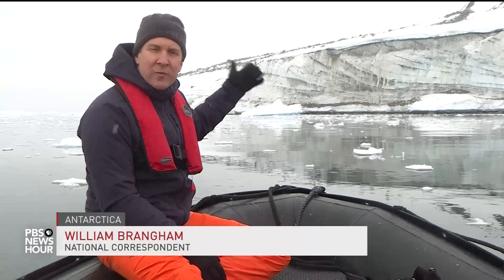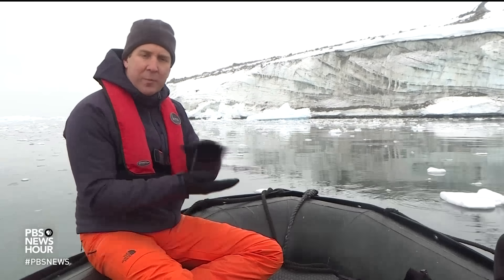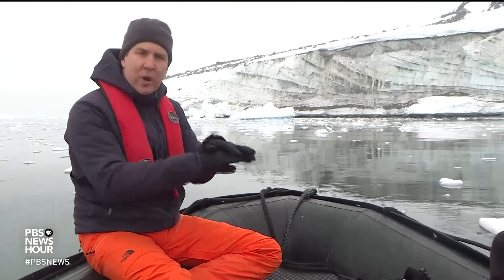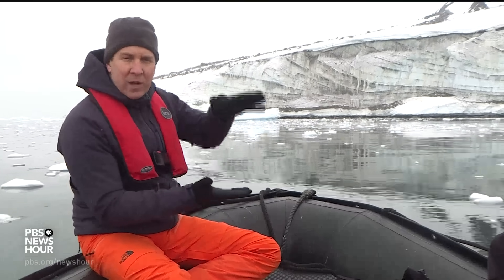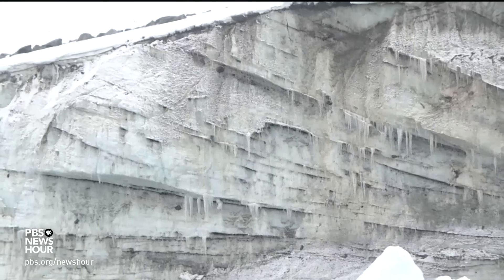What you can see behind me here is a very good cross-section of a glacier in Antarctica. You can see with all of those different layers — that is hundreds and thousands of years of snowfall and precipitation stacking up one on top of the other and slowly exerting pressure downward on those layers of snow. And that's basically how a glacier is formed.